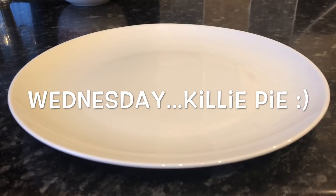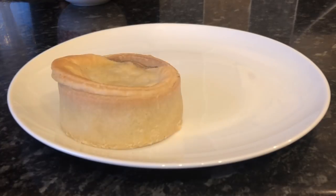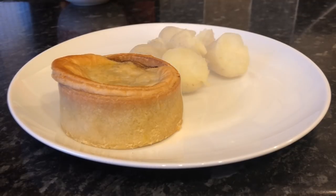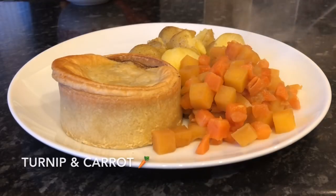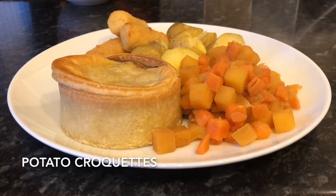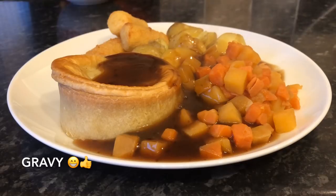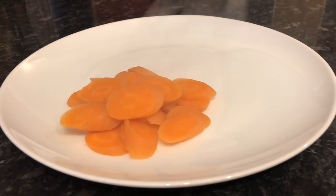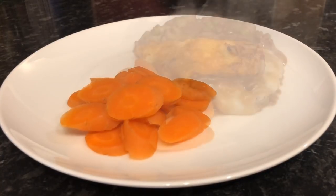Moving on to Wednesday, we had killie pie. I've mentioned this before - it's a wee pie you can only get in this area, basically just a steak and gravy pie. We had that with some buttered new potatoes, some turnip and carrots, and some potato croquettes hiding at the back. And the all-important gravy, because this pie is actually quite dry so I like to add a wee bit of extra gravy.